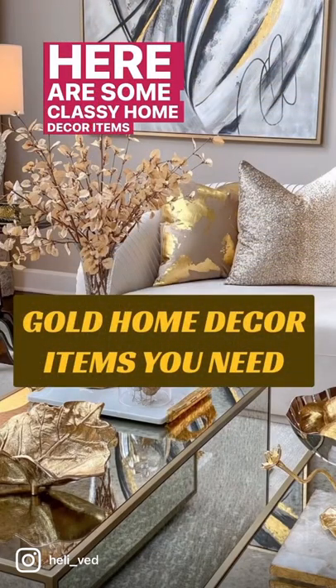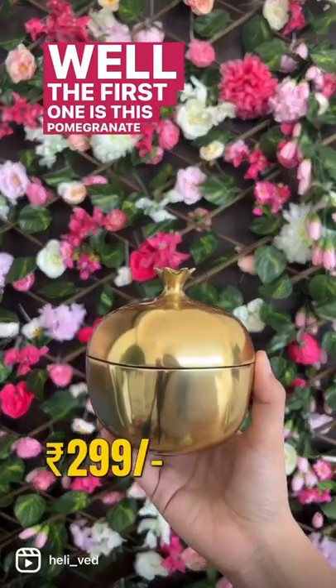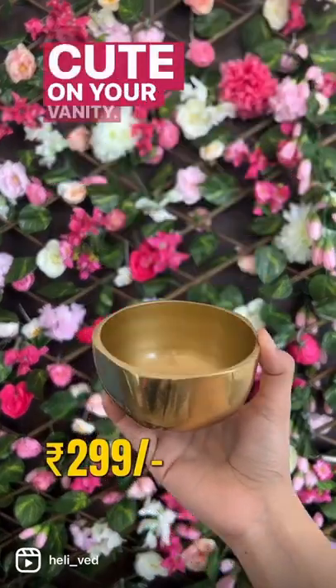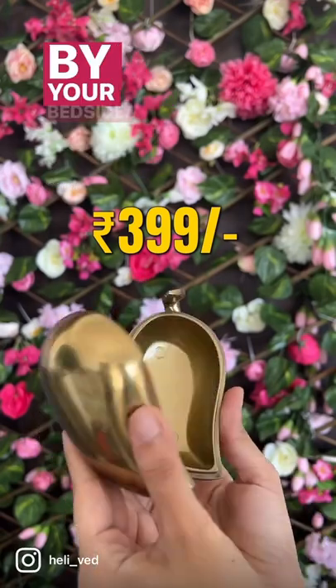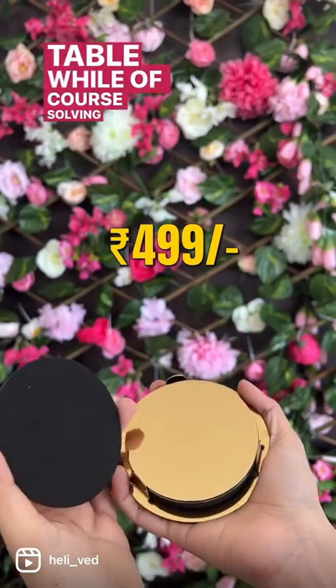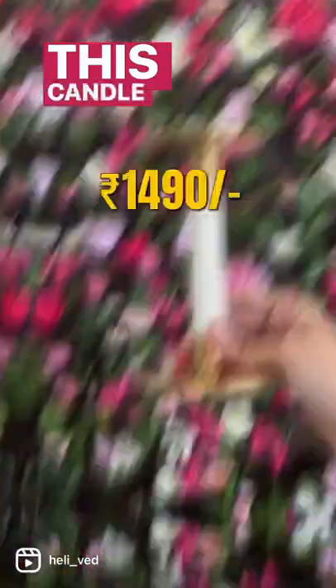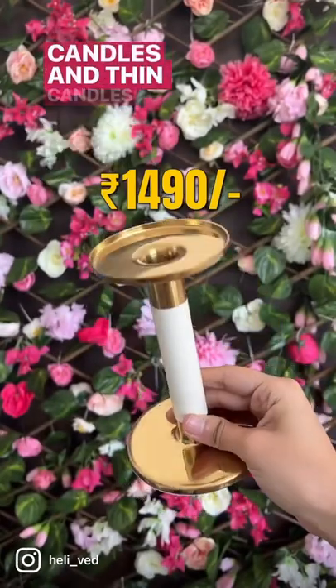Here are some classy home decor items in gold that you need in your home. The first one is this pomegranate, which will look super cute on your vanity. Then this tiny mango is perfect for putting your rings in by your bedside. These gold coasters will add a charm to your dining table while solving their purpose really well. This candle stand is super multi-purpose because it fits thick candles and thin candles both.